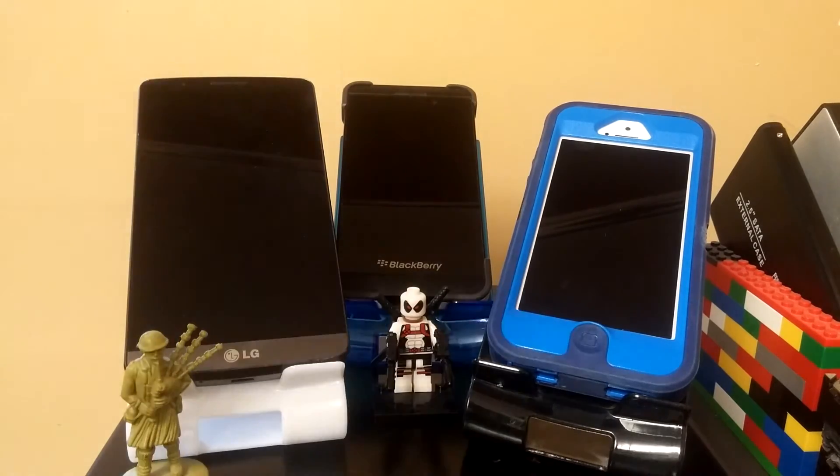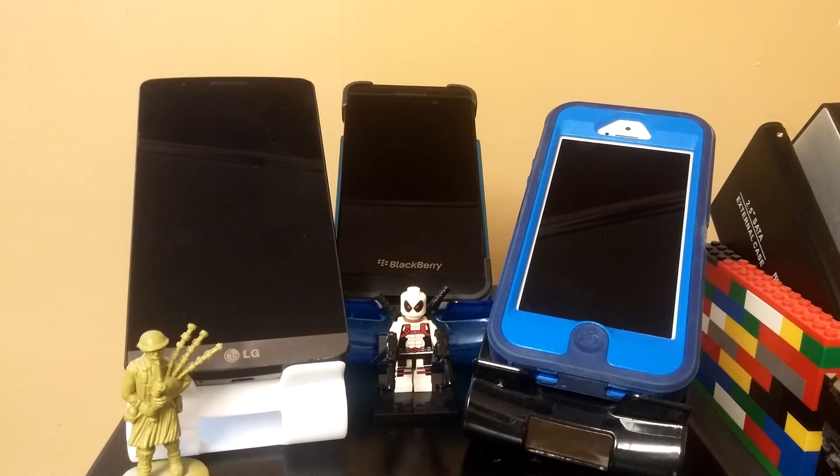Hello ladies and gentlemen, once again I am Nev from Nev's Tech Pits and today I want to talk a little bit about unlocking cell phones for beginners. A lot of people come up to me and ask if I can unlock their cell phone, what it takes, or if it's even possible. The short answer is yes, it can be done. The long answer is it takes time, and maybe I don't have that kind of time.